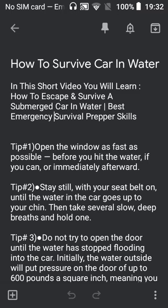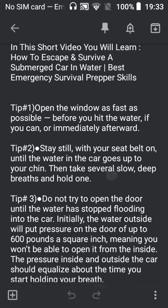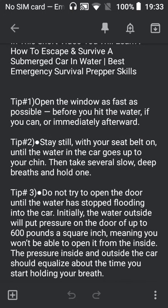Tip number three: do not try to open the door until the water has stopped flooding into the car. Initially, the water outside will put pressure on the door of up to 600 pounds per square inch, meaning you won't be able to open it from the inside. The pressure inside and outside the car should equalize about the time you start holding your breath.